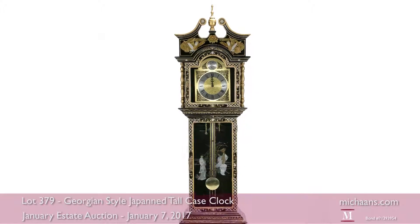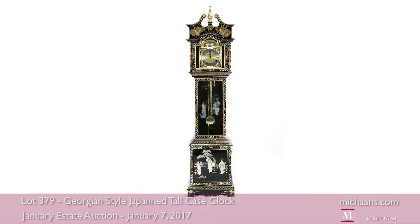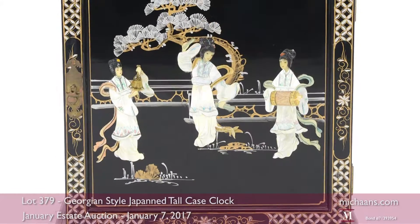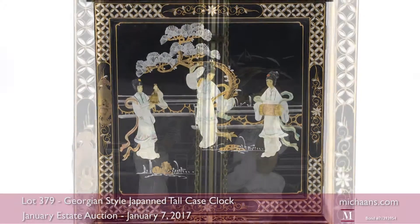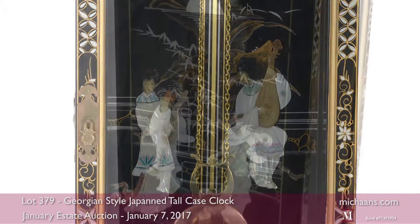The decoration on this tall case clock extends to every side of the piece. Its Japan lacquered case stands 78 inches tall and features stylized painted motifs and the carved figures of graceful Japanese ladies raised in relief against delicate brushwork depicting a formal garden scene.